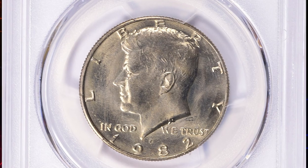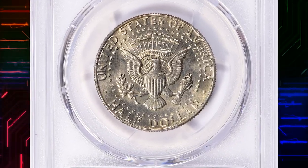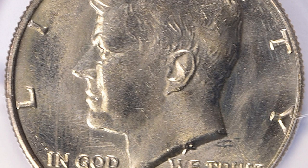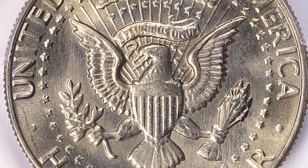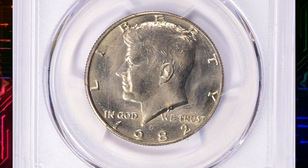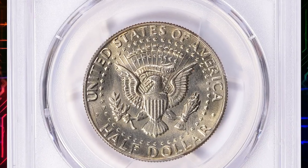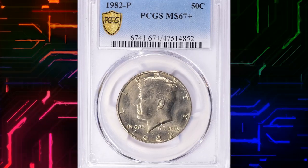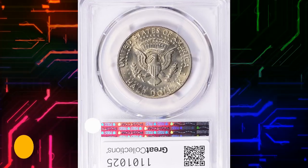Number 12: This is a 1982-P Canada dollar in MS67 Plus condition. The 1982-P Canada dollar is one of the scarcer issues in gem condition, similar in scarcity to the 1984-D and 1990-D. The 1982-P is common in circulated grades up to MS65. In MS66 it's a little bit tougher but still easily available. In MS67 it becomes very scarce. This gem was sold for $2,925 with buyer's fee.